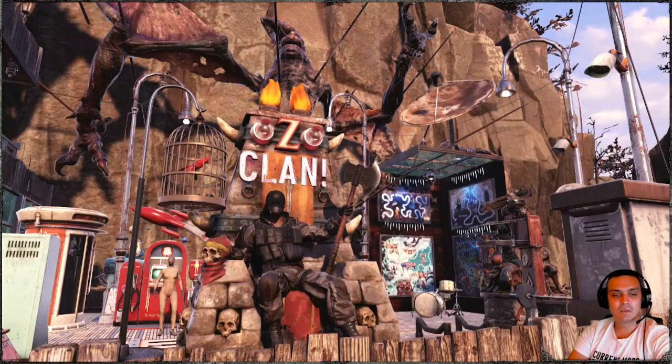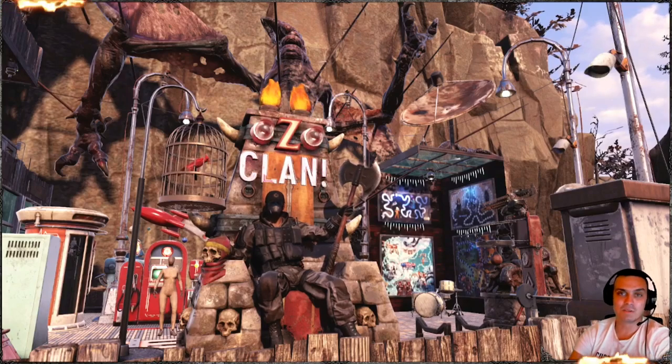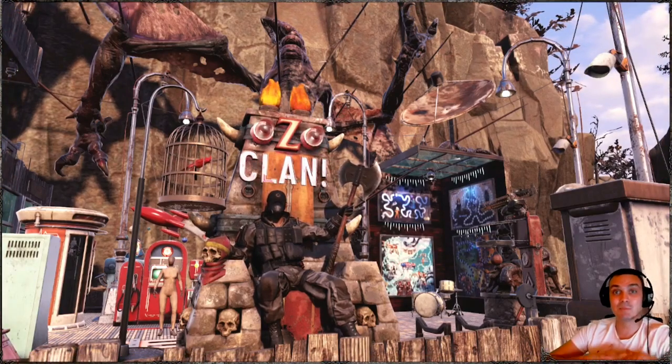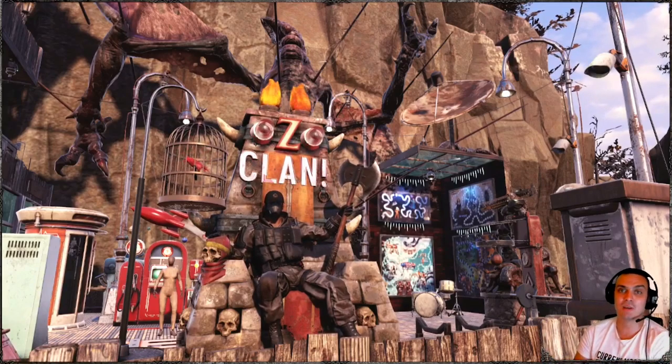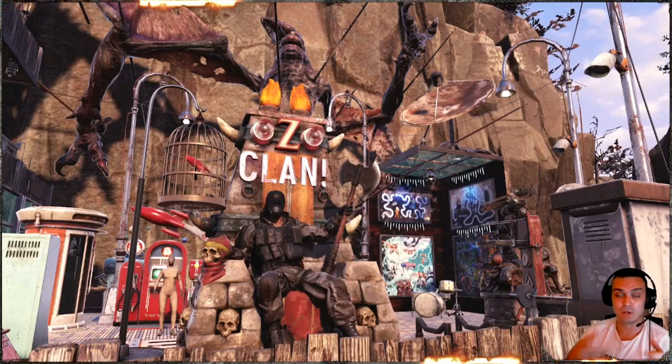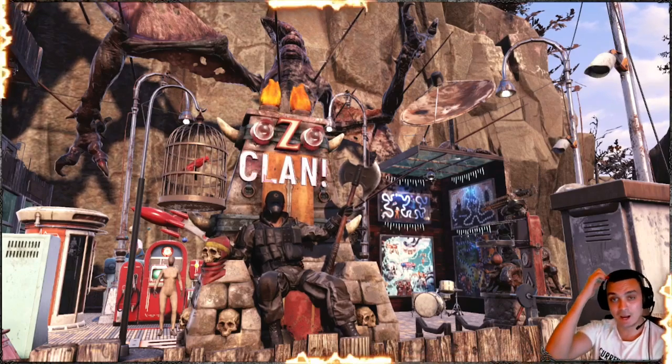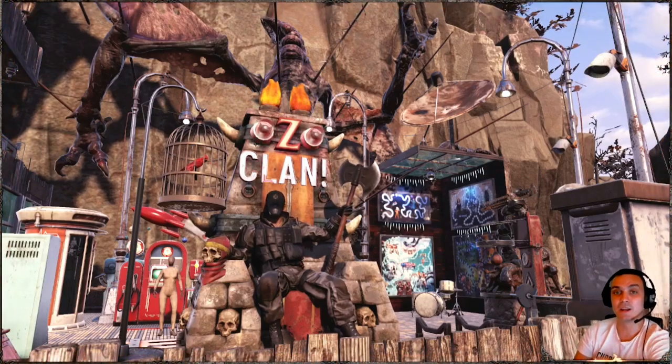Hey, what up Zclan and everybody else, how you doing? I hope you're doing good. Welcome to my Fallout 76 video. In this video we're going to take a look at the Atomic Shop as today is Tuesday and we have a reset. Plus it's the first Tuesday of the month so we should also have a Fallout 1 item. Afterwards we're going to navigate and take a look at the daily and weekly challenges to make some score, and finally let's take a look at the daily ops. So let's jump right into it.